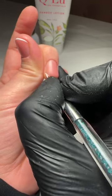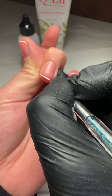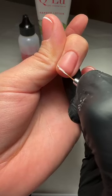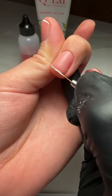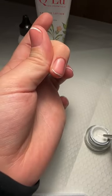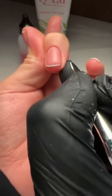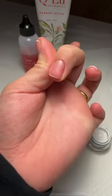With the micro French, I literally just go to the very very edge — very thin. Just gently follow the natural nail edge round. It is a micro French, so you don't want it too thick.